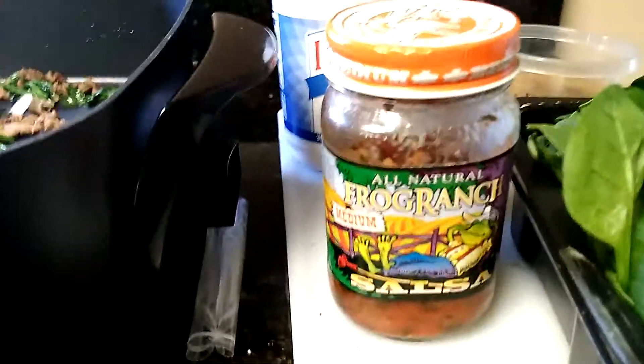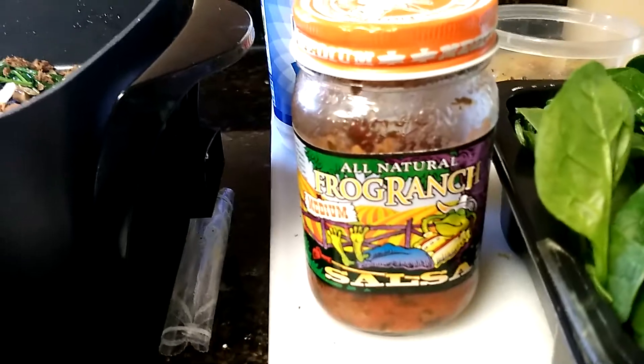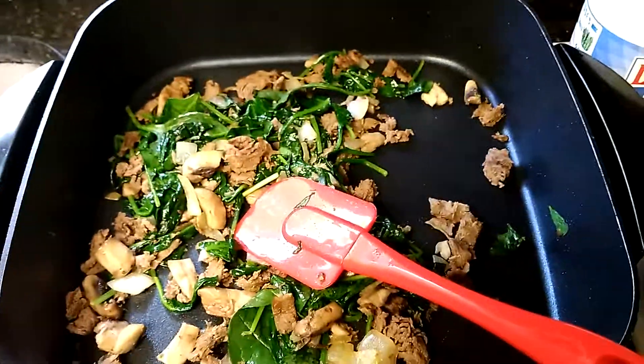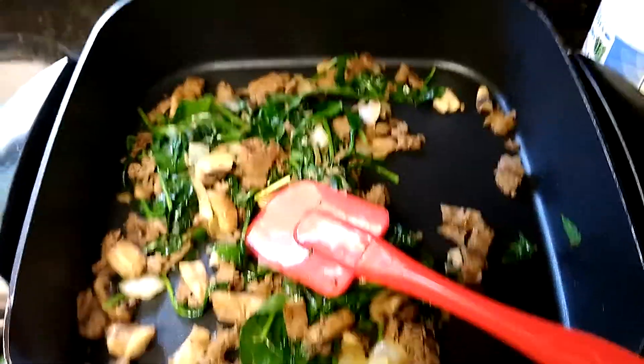This is some really good salsa — all-natural Frog Ranch salsa. I just wanted to share that with you today. Have a good evening, a wonderful day, and a better tomorrow. Bye!